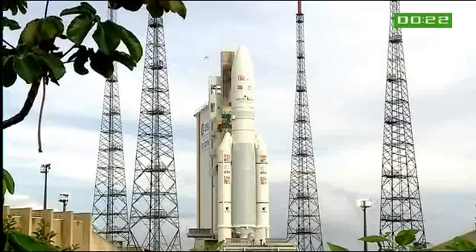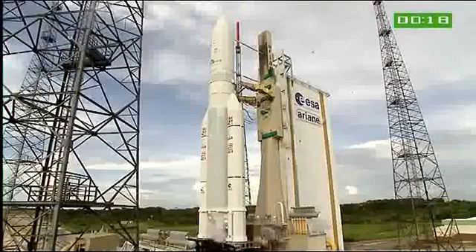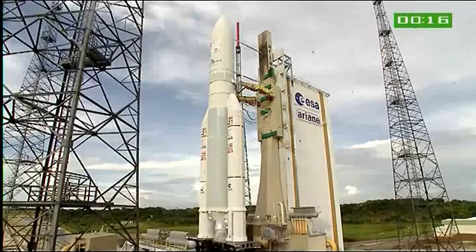The computers give the order to light the two boosters, which is the point of no return, and we will be off. So watch for all that. Enjoy the liftoff. We'll be back shortly after.